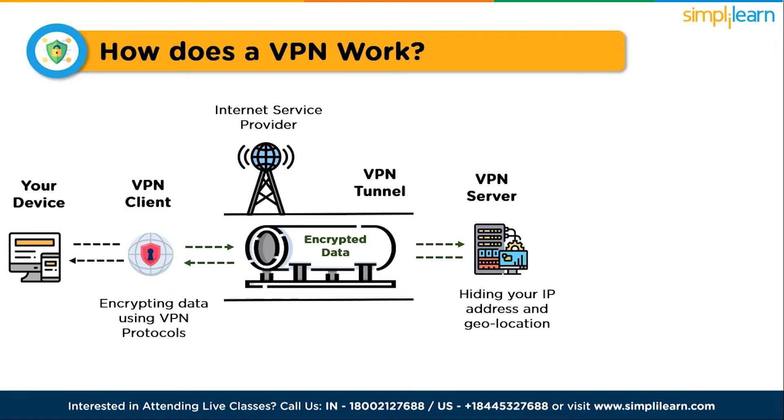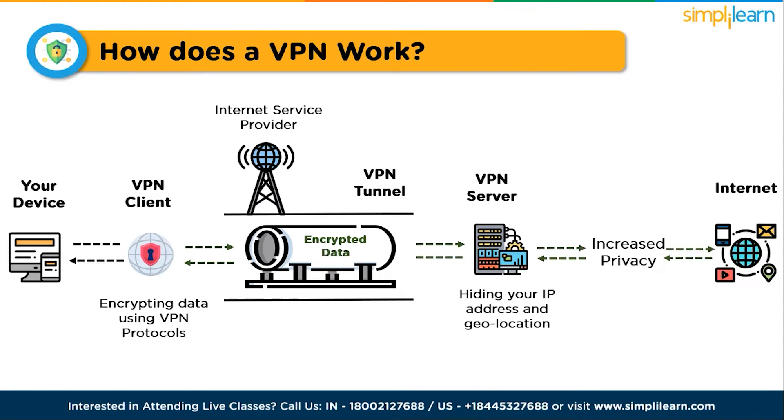When you connect to a website through a VPN server, your connection appears to come from the server rather than your device. This helps protect your privacy and prevents websites from tracking your real location.